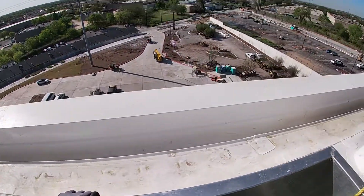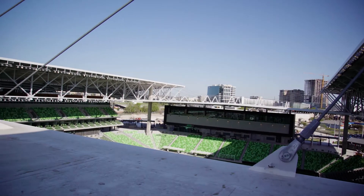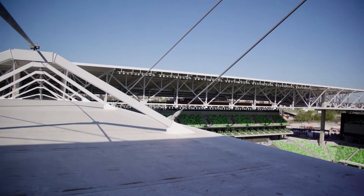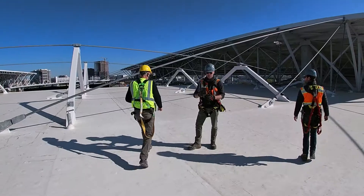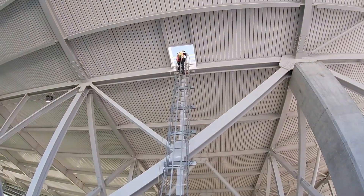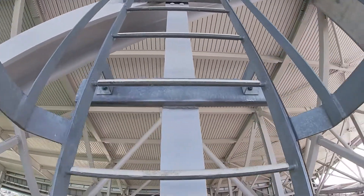Using your typical tieback stanchions, two issues were going to arise. One was aesthetics, because you're going to have stanchions poking out through the roof where they're trying to protect the sort of billboard aspect of the roof.